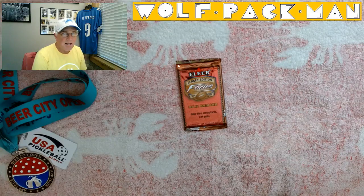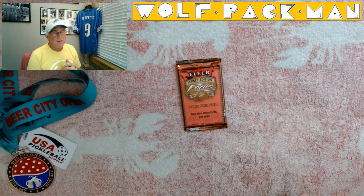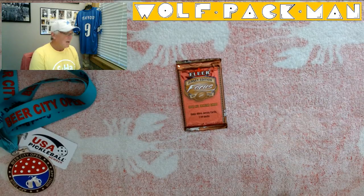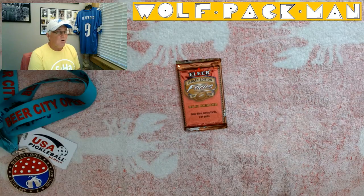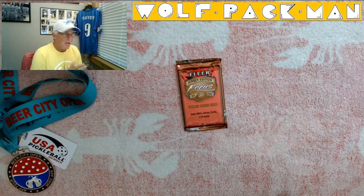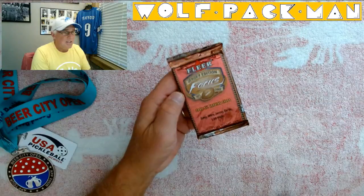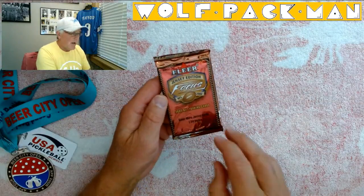None of the rookies from this class have made it into the Hall of Fame yet, but Julius Peppers, Adrian Peterson, Jeremy Shockey, Clinton Portis, and Antonio Bryant are players who definitely have a shot. Kalamazoo's own T.J. Duckett, who was a running back at MSU, was drafted in this class — he's kind of a hometown hero. So I'm always looking for T.J. Duckett stuff in these packs.